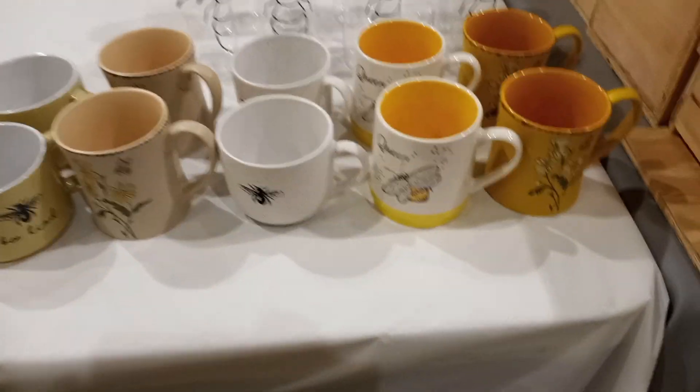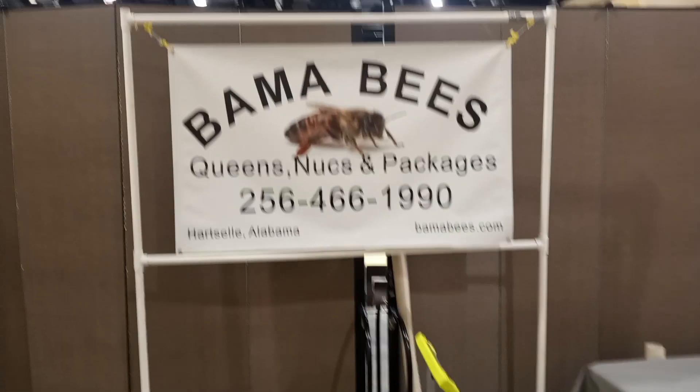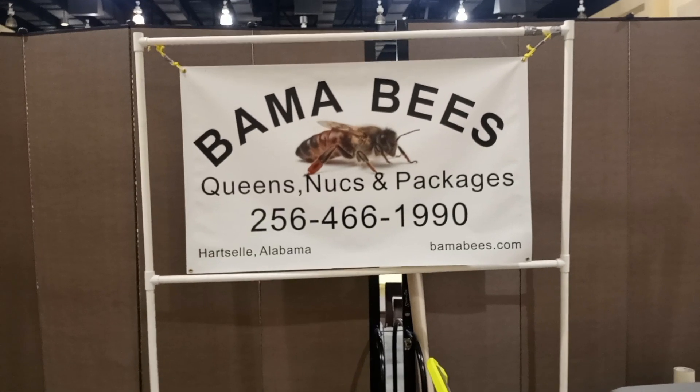We're going to sell some coffee cups and water mugs. Here's one of our breeder queens. And there's the sign set up.